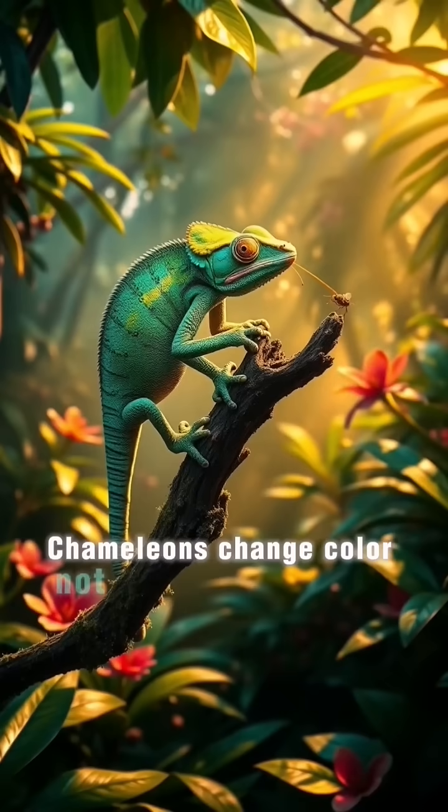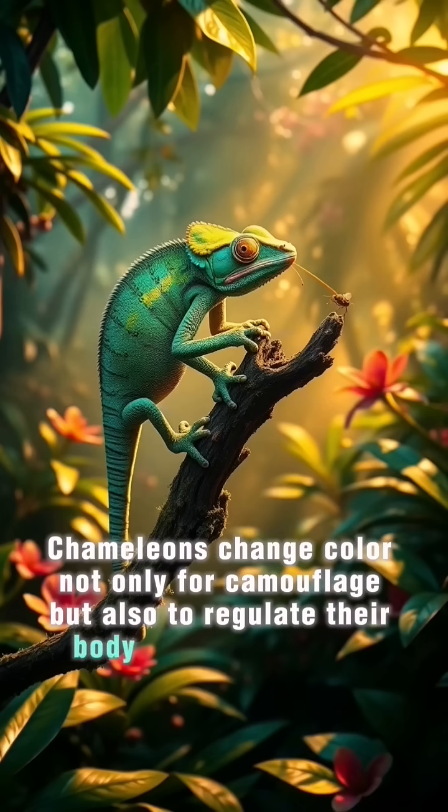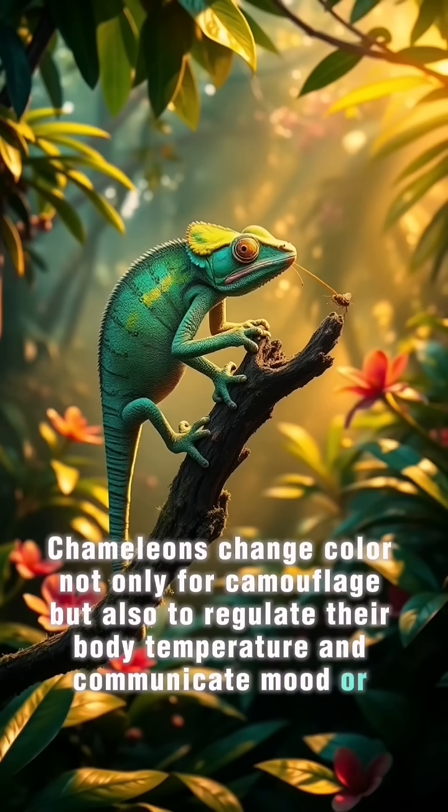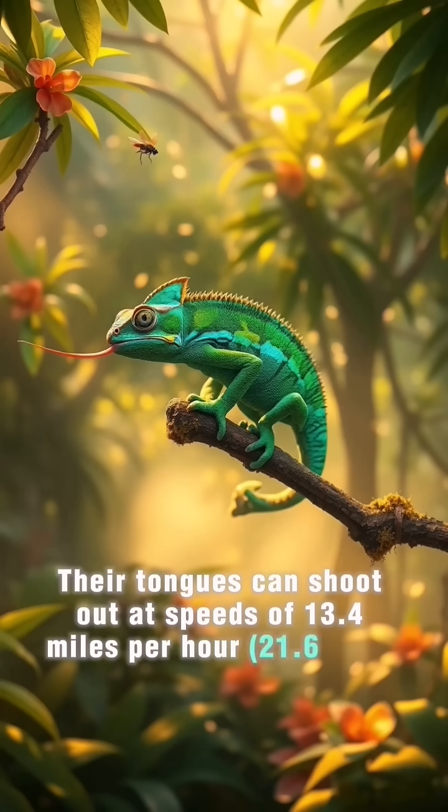Chameleons change color not only for camouflage, but also to regulate their body temperature and communicate mood or aggression. Their tongues can shoot out at speeds of 13.4 miles per hour to catch prey.